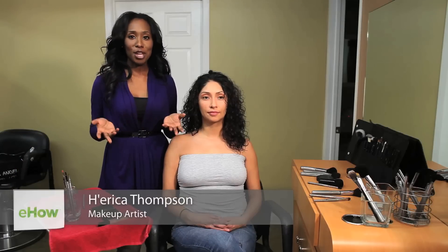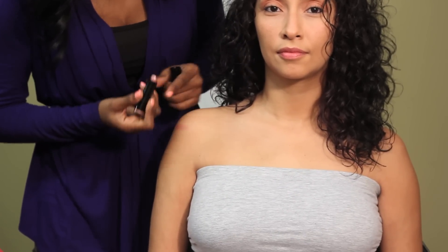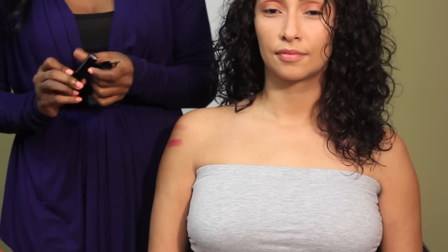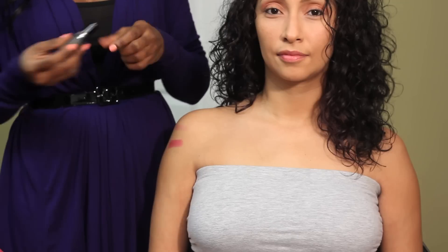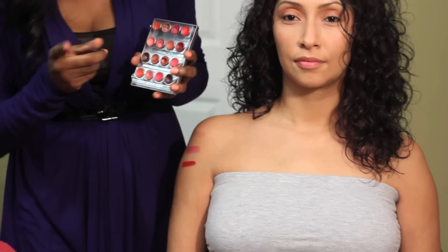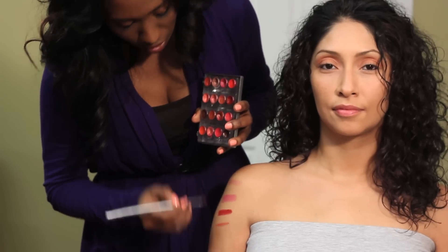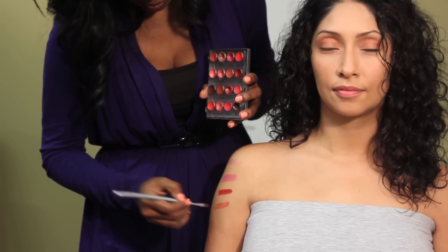Hi, I'm Erica Thompson coming to you from the Chayo Salon in Valley Village, and this is what lipsticks look good on fair-toned skin girls. You are definitely able to wear mauves, pinks, and reds, as well as tawnies — which is kind of a color with a reddish undertone. Just so you can see the contrast with each one, we're going to apply a pink.